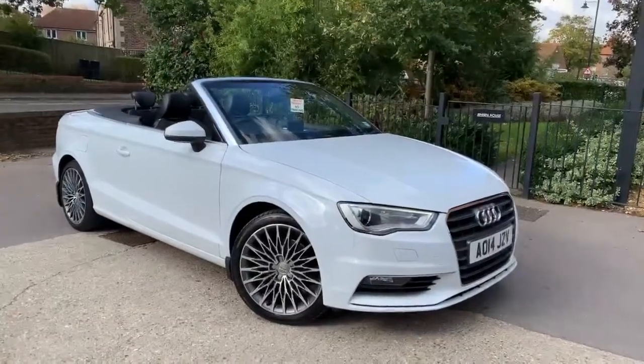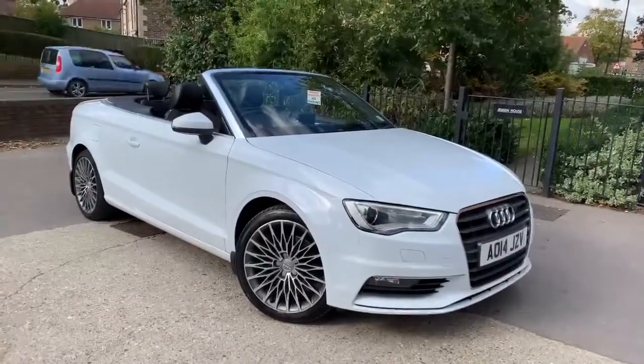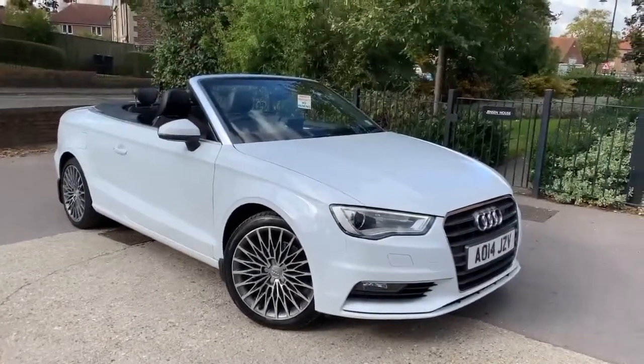Hello, this is Andy from Walt Motor Company in Newbury, and welcome to the sale of this 2014 14-registered Audi A3.